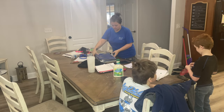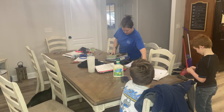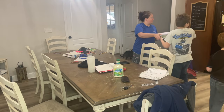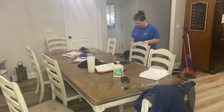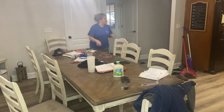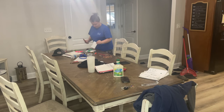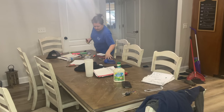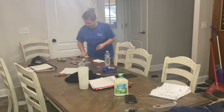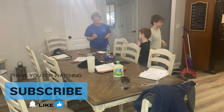Hey friends, welcome back to another video, or welcome if you're new. Today's video is just going to be a clean-with-me around the house. My husband was working in the kitchen going through our spice cabinet. My younger ones, B3 and B4, were helping me today. If you're new to the channel, we have four boys and their names all start with B, so that's how I refer to them on our channel.